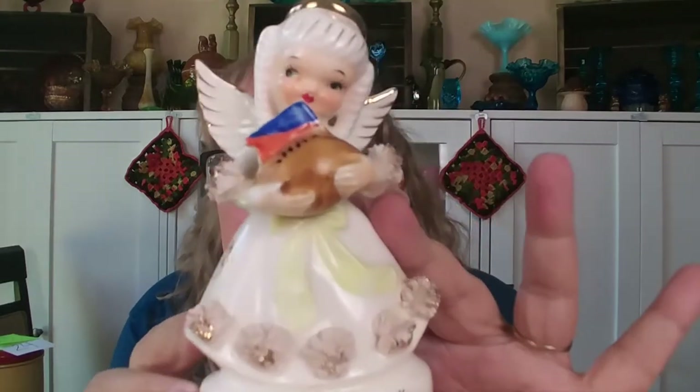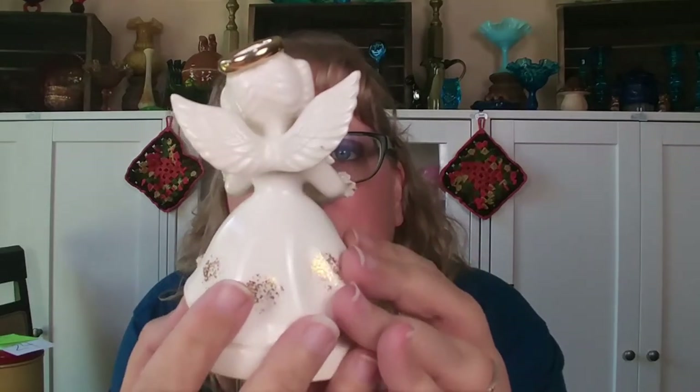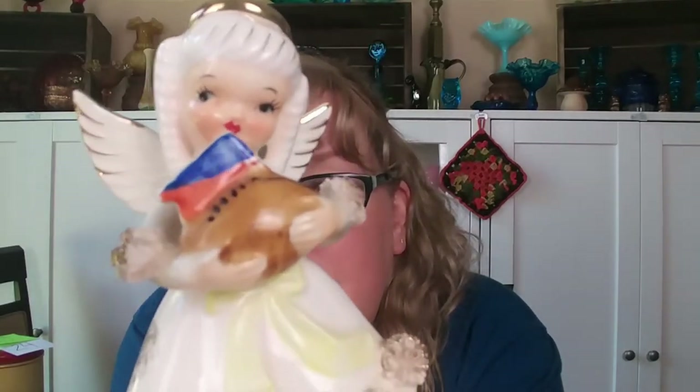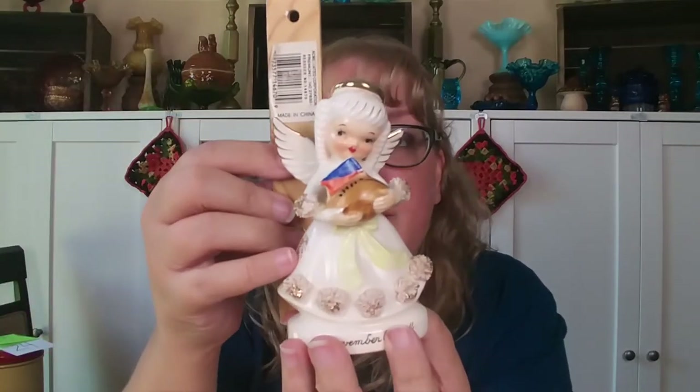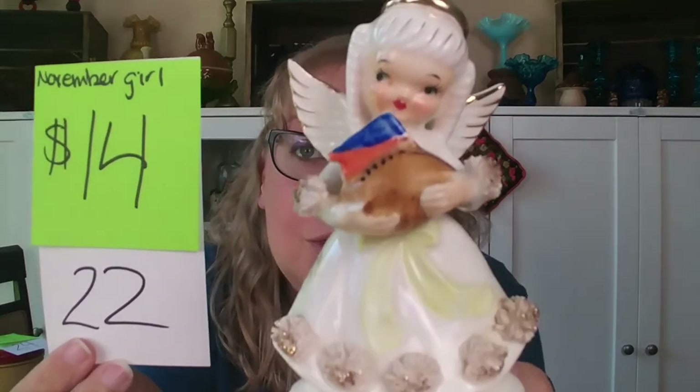Fall is coming and so is November. I have this little November angel girl — she says 1204 on the bottom and I don't have a maker for her. She's holding a football and a flag, so if you love football and spaghetti angels, this girl is for you. There is no damage to the wings or crown, her face and spaghetti are good, maybe a little dust in the crevices. She is four and a half inches tall by two and a half inches across — possibly a Napco, not sure. She is $14, number 22.